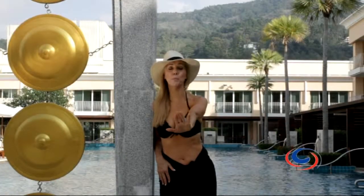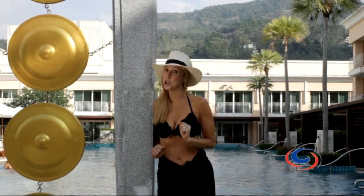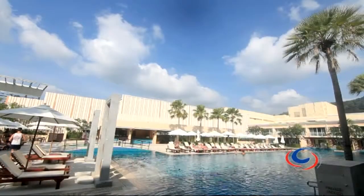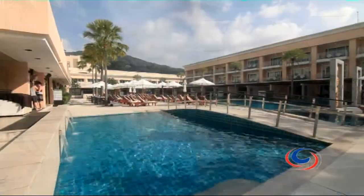I just had to show you the pool — isn't it gorgeous? I know that you can't live on shopping alone, but just in case you need to recharge, this is pretty gorgeous. In fact, there are two pools at the resort that offer a blissful escape up and above the bustling Patong streets.